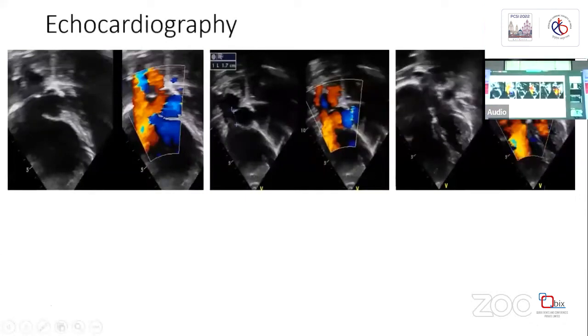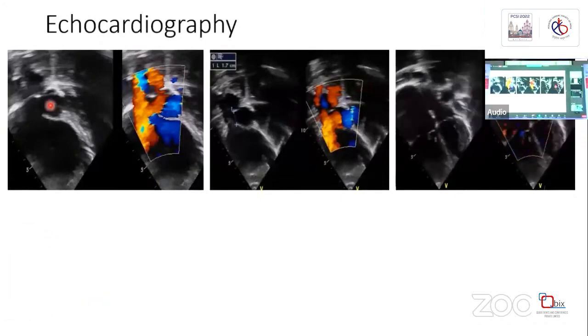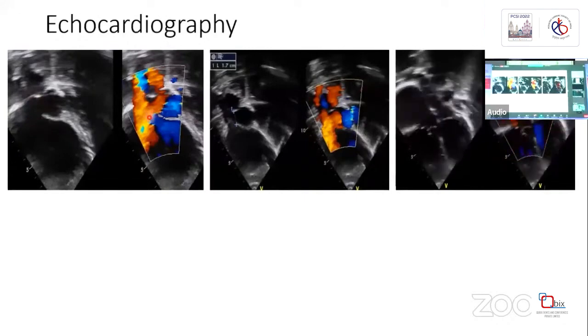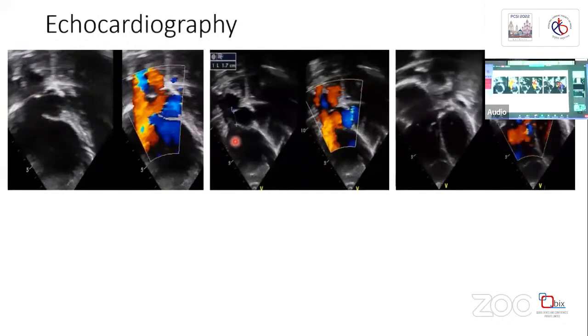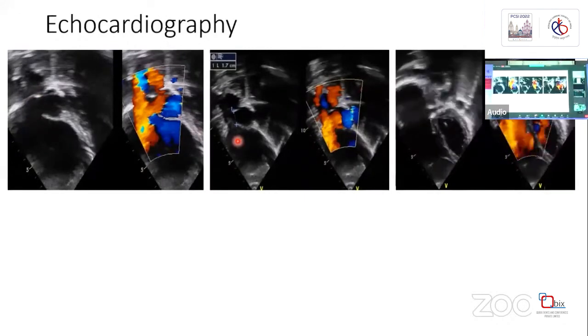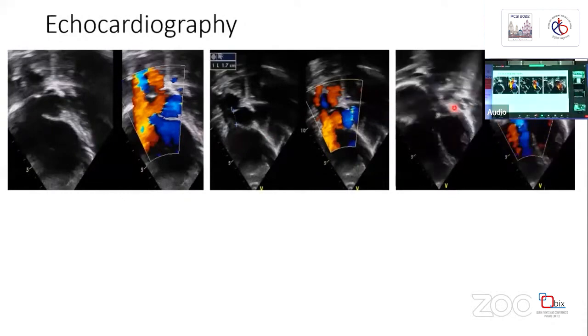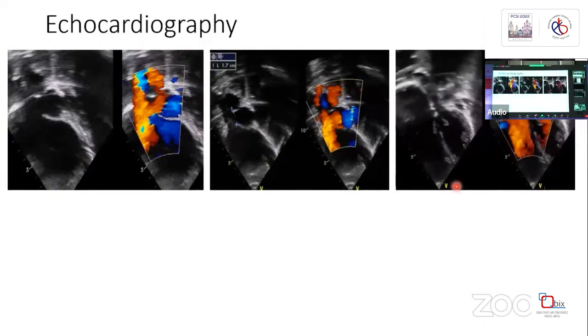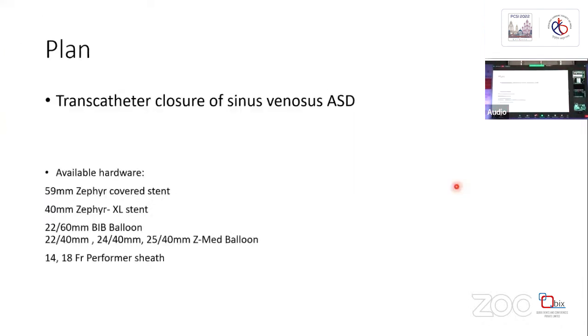Here you can see there is a large sinus venosus ASD. This is the flow of the sinus venosus ASD shunting left to right, and we measured 17 millimeters on transthoracic echocardiography. You can appreciate the dilated RA/RV with mild tricuspid regurgitation and good ventricular function.